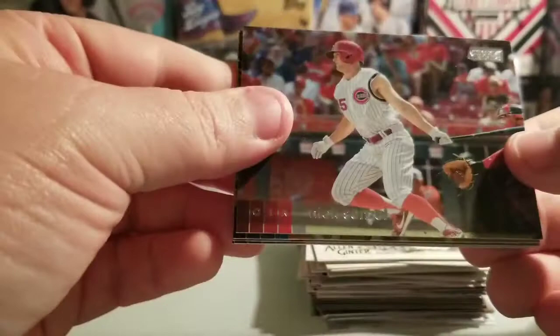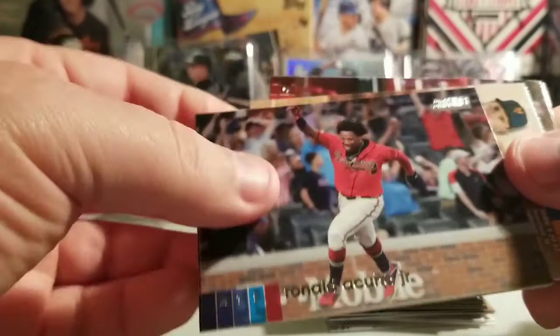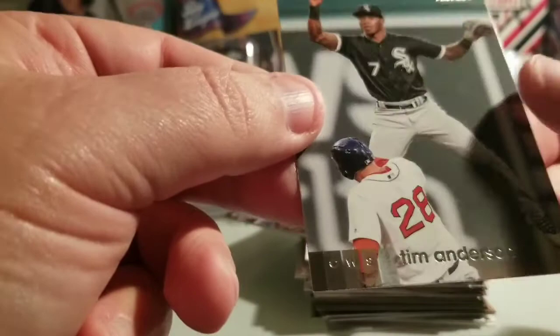Let's do Stadium Club — let's see what we can pull. We have Nick Senzel — that's gonna go to you, Joe B1, in that package tomorrow. Christian Yelich, a Mauricio Dubon rookie — I'll take that — Ron Acuna Jr., a Noah Syndergaard turnaround card in red foil — nice, I'll take that — Eugenio Suarez, and a Tim Anderson to wrap up that pack.